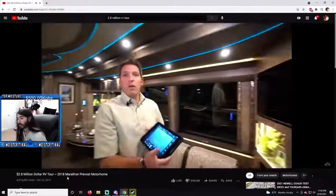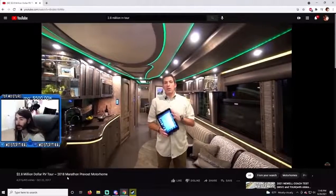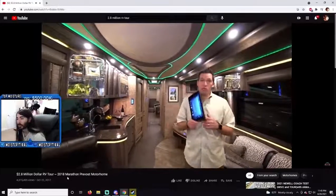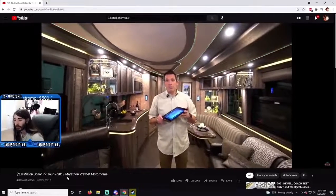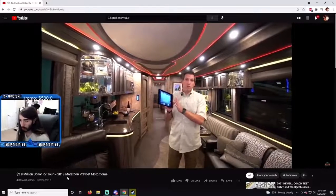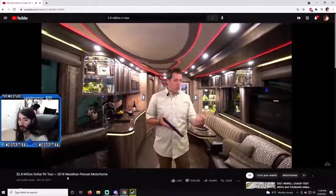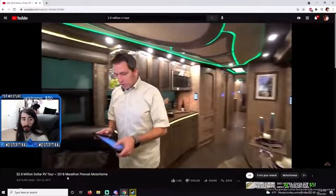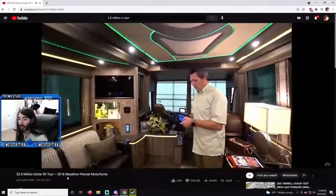1261 has a great feature that all of our coaches have: everything runs off of an iPad. That's smart because if you lose it, it's only six hundred dollars to replace it. Everybody knows the Apple iOS system. You can also have this Marathon Crestron system set up on your iPhone, so from away from the coach you can check on it and make changes.